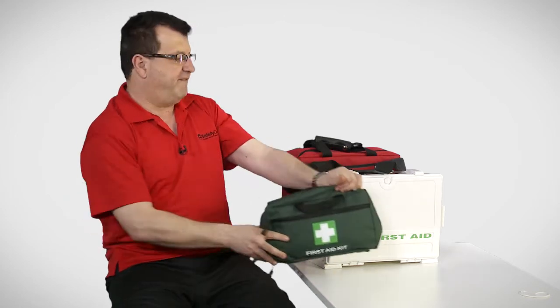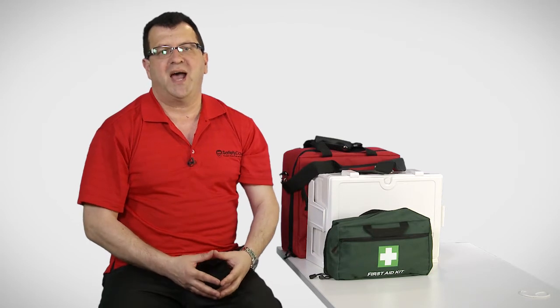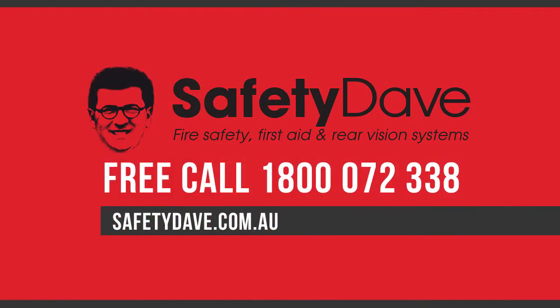These kits are very, very popular because they are adaptable to most situations and are easily portable. If you've got any questions about these kits, please contact Safety Dave on 1800 072 338.